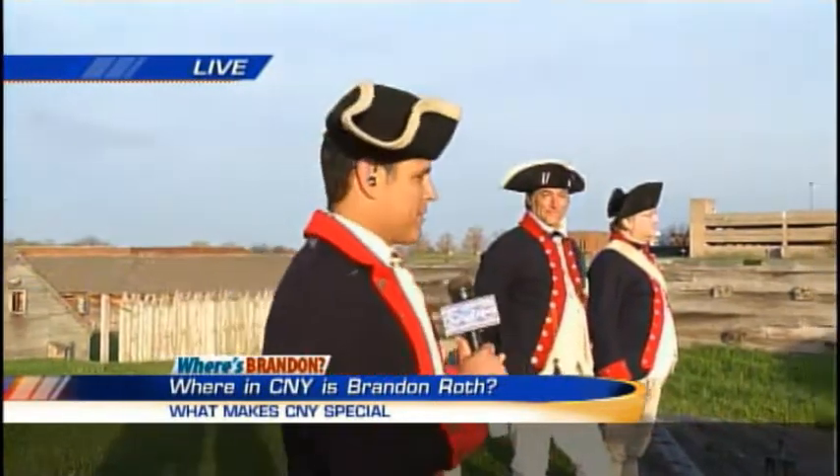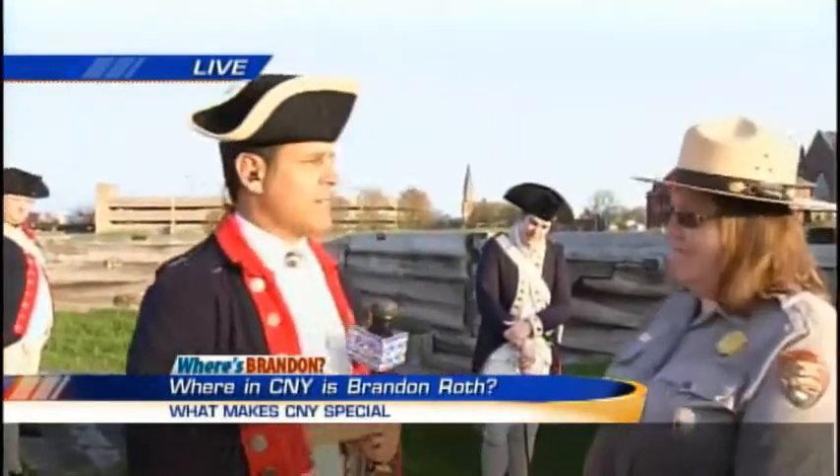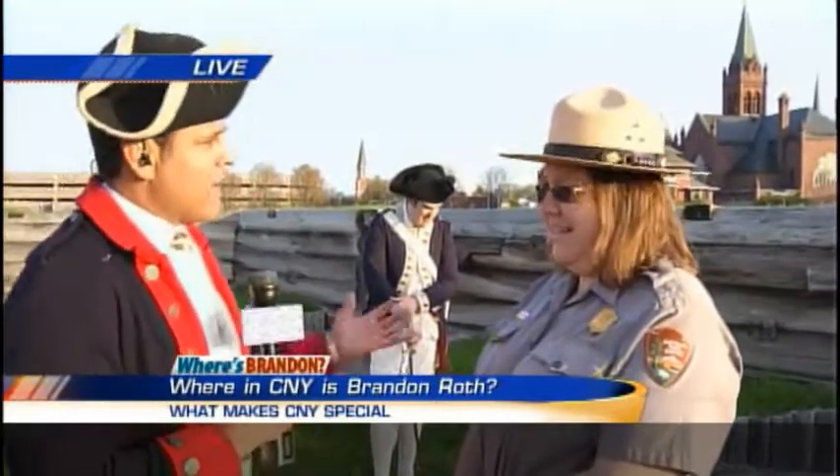I'll tell you where I am. I've joined the American Army — with a revolution! That's right. Fort Stanwix National Monument. We've got the British attacking here and we're gonna defend this fort in a minute. Right here we've got the 3rd New York Infantry, and we have with us Valerie Morgan with the National Park Service. History really comes to life here at Fort Stanwix in Rome.